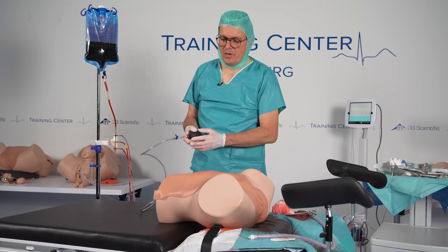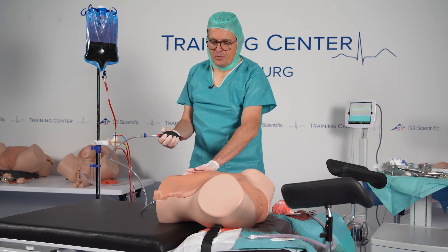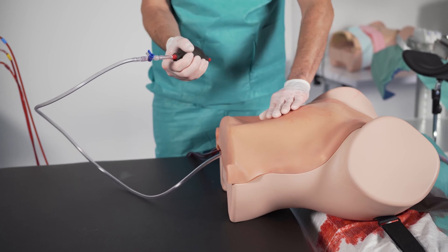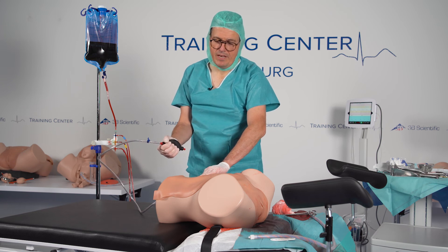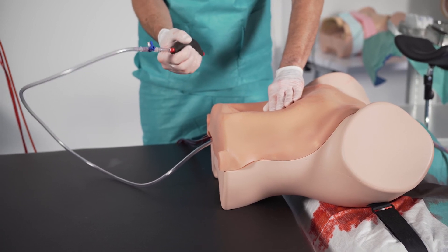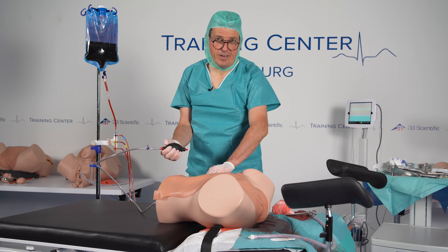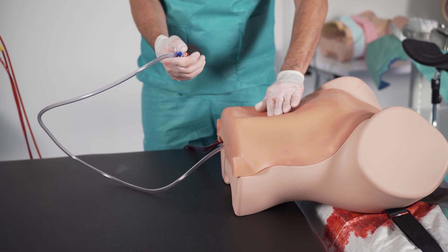You can also simulate uterine contraction with this model using a small vacuum pump. With the vacuum pump you can reduce the volume of the uterus very easily — you can feel the fundus going down as the uterus contracts, changing from soft to hard. It's a very realistic feeling, like in real obstetrics. You can also reverse that effect by just letting air back into the system, and with that the uterus increases in volume again.